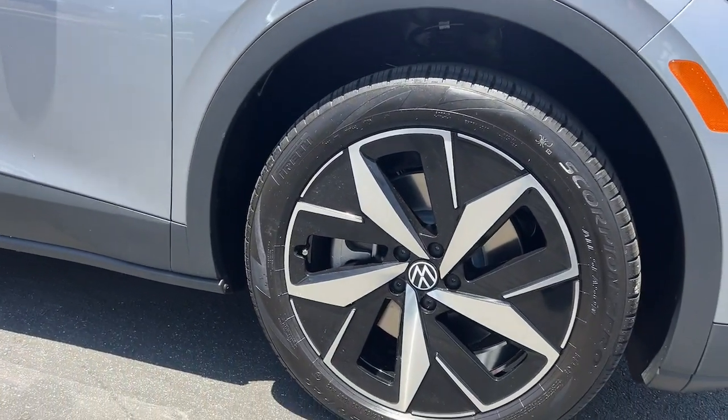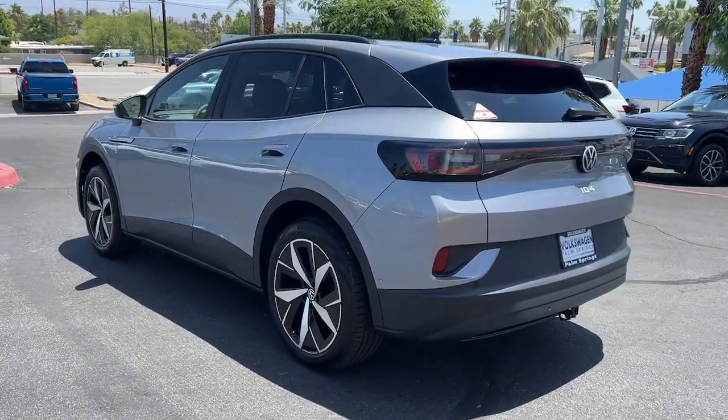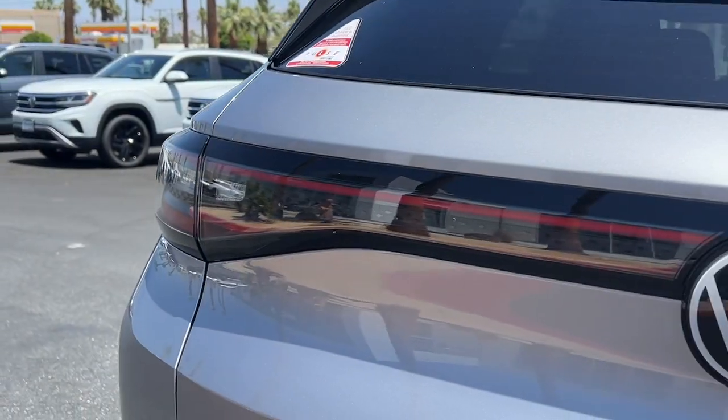SUV capability, clean lines, and a silent, silky ride let you express your modern sense of style. Earth-friendly efficiency and flexible charging options help you make the most of every journey.